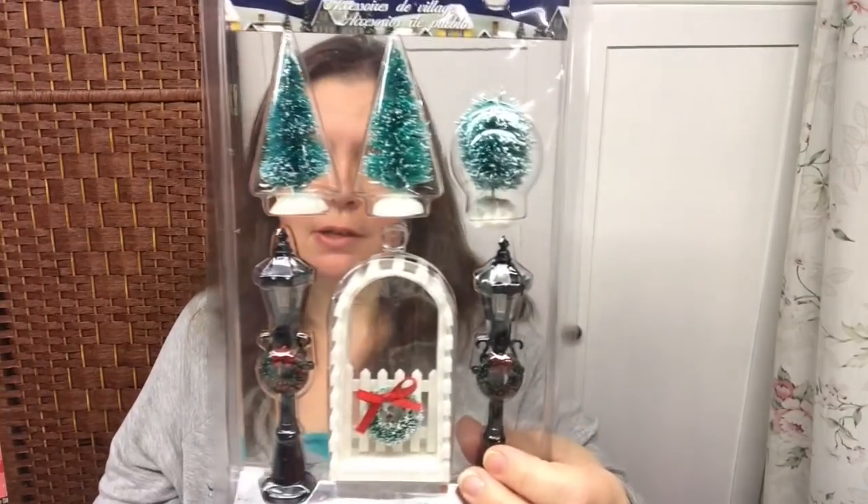I picked up some Christmas clips. Each pack has four clips and is a dollar twenty-five. One pack has a little white tree and says 'Joy, Peace, and Merry Christmas,' and another says 'Very Merry Christmas.'